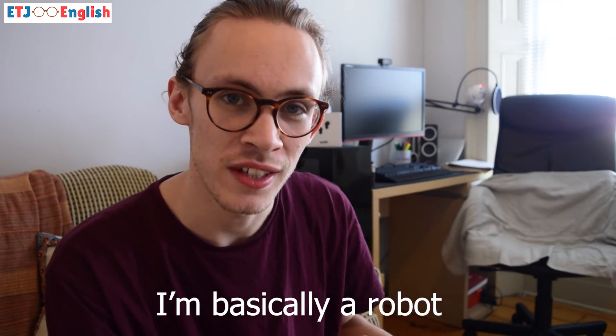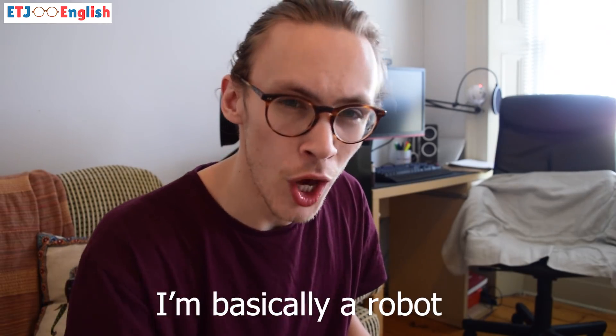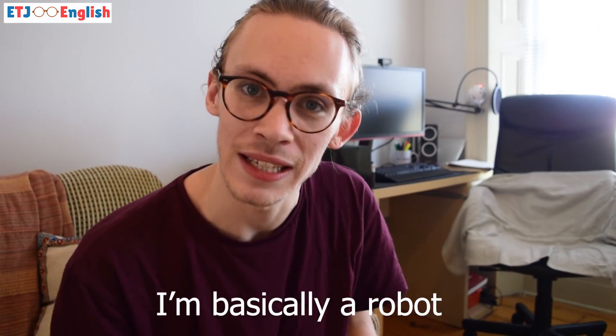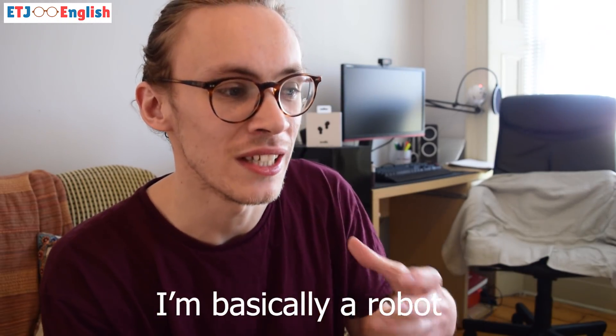We can also use 'basically' as an exaggeration in adverb form. For example: 'I work so much that I'm basically a robot.' Again, we're stressing 'basically' — you know why now, it's because we're exaggerating. We know I'm not a robot; I'm using it to say that because I work so much I should just be a robot. So we use 'basically' a lot to refer to ourselves as being something we're not — 'I'm basically this, I'm basically that' — and also remember, we use it to start a statement.